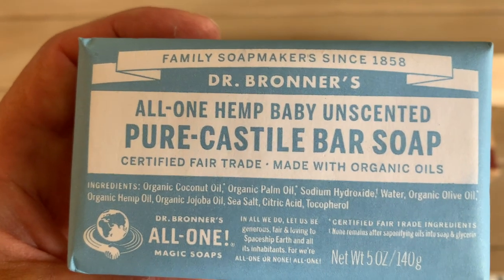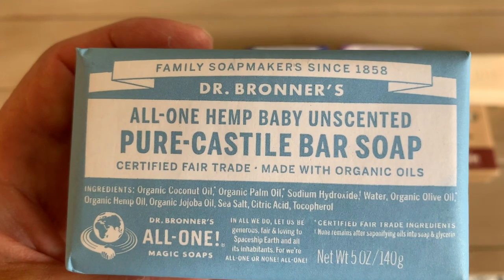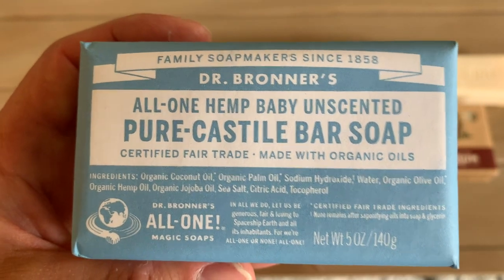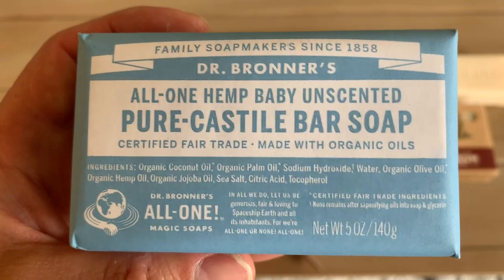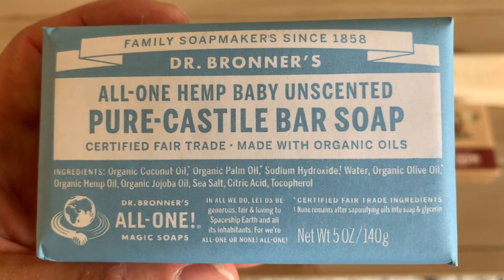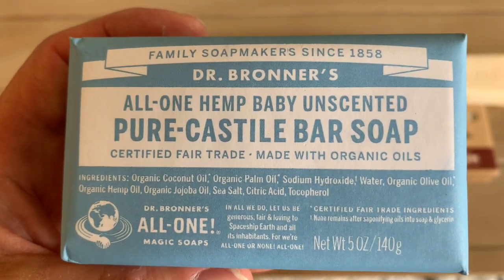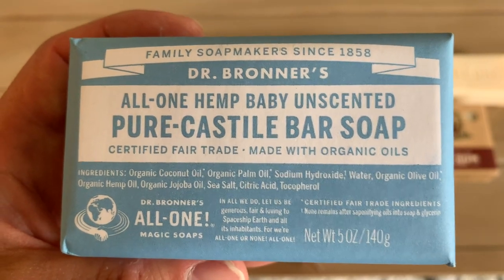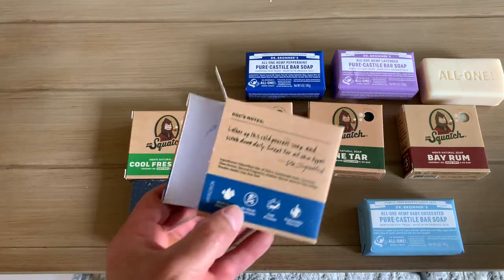Dr. Bronner's has clarified — as is also true with other saponified soaps — that the lye or sodium hydroxide does not remain after the saponification process of converting oils into soap and glycerin. That chemical reaction means no sodium hydroxide remains in the final product. Pretty much all bar-type soaps use that process.